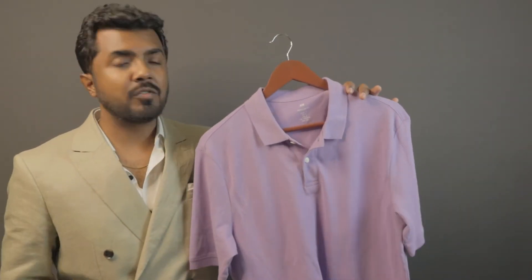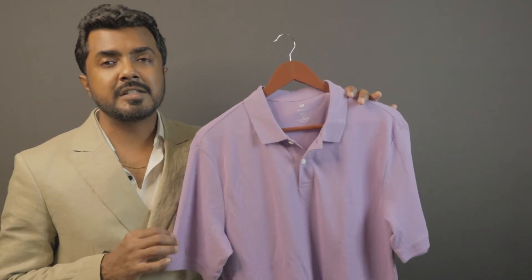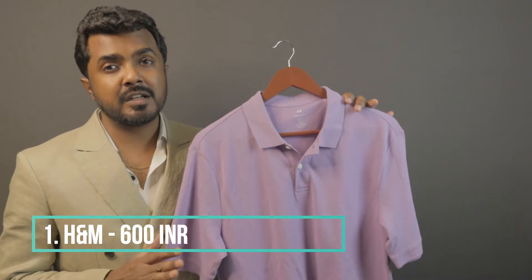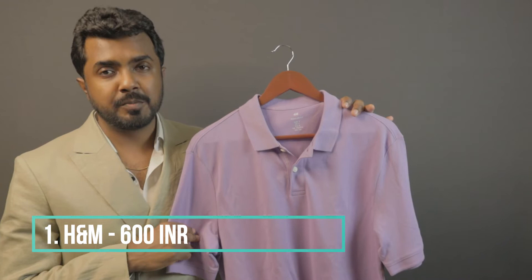In this video, I'm going to show you three polo shirts from a regular to a high street fashion brand. So gentlemen, this is our first polo shirt. This is by H&M — the least expensive of the three. I bought this on sale for around 600 rupees, which is a great deal. This comes in a beautiful purple color.